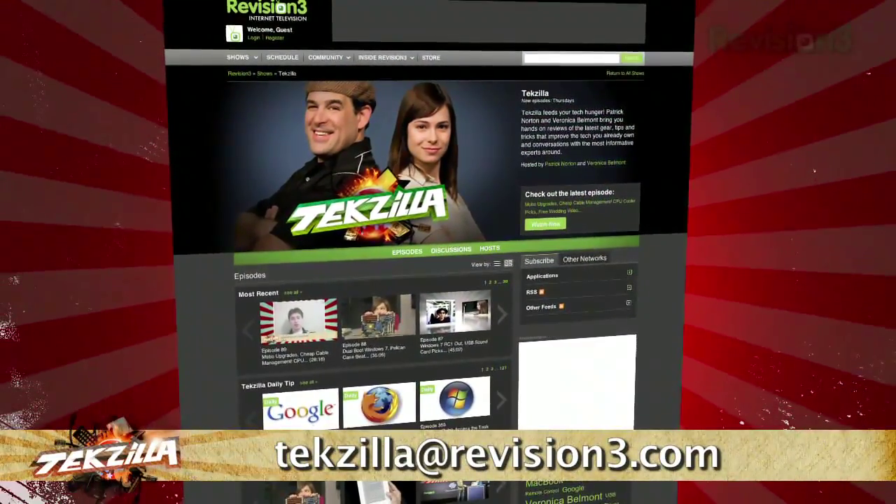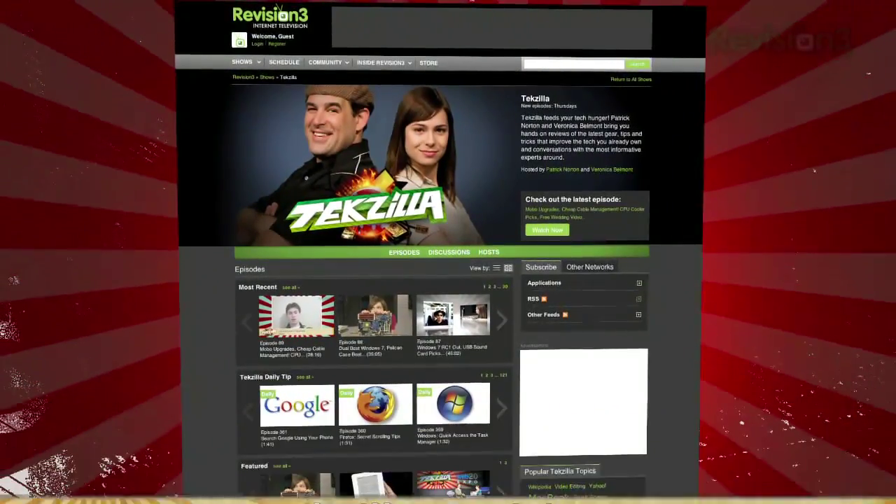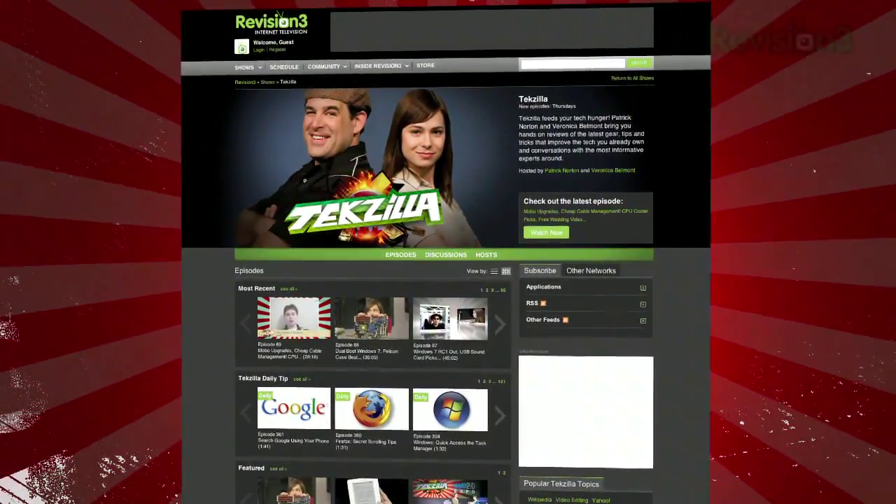Now if you have a question or a suggestion, just email techzilla@revision3.com. And don't forget techzilla.com — it's the place to find more tips, tricks, product reviews, and how-to's.